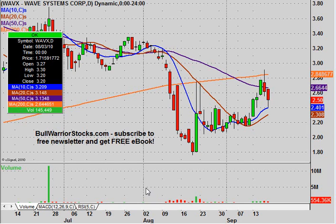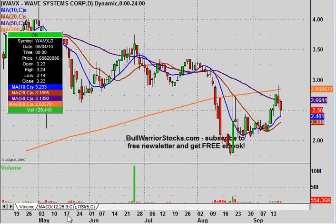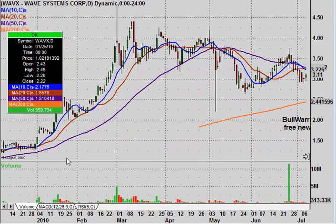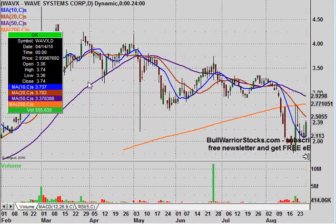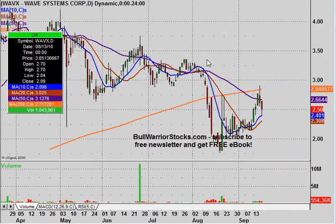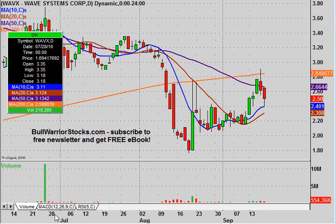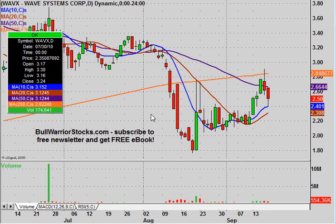This will be a video chart on WAVX, Wave Systems Corporation. Long time follower of this one. It really made a nice move back here when it just seemed to refuse to go down. And since then it's pretty much been pulling back over time. But recently in the short term, charts really have been coming back to life again, and that's kind of where the majority of the questions have been dealing with — what's been going on in the past month and a half. So that's the angle I'm going to take from the chart, to show what things you do and don't want to see during this current move.